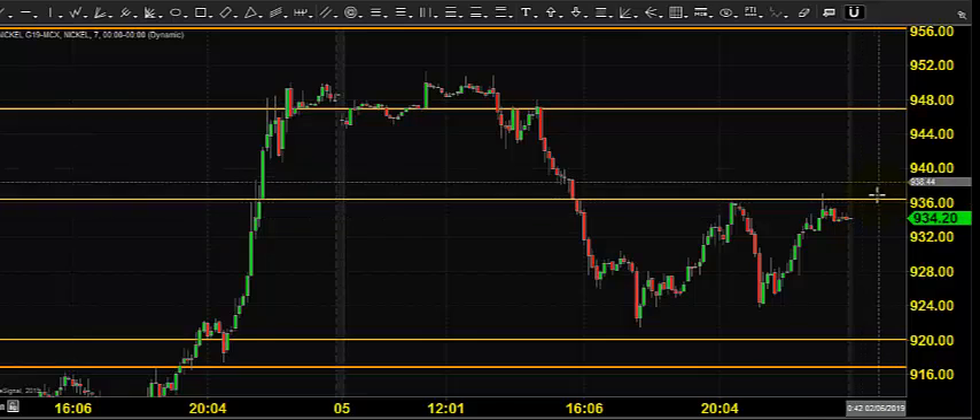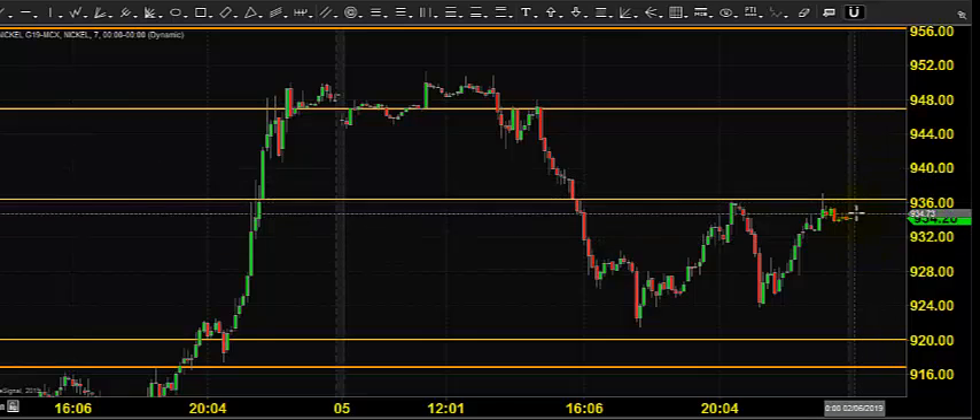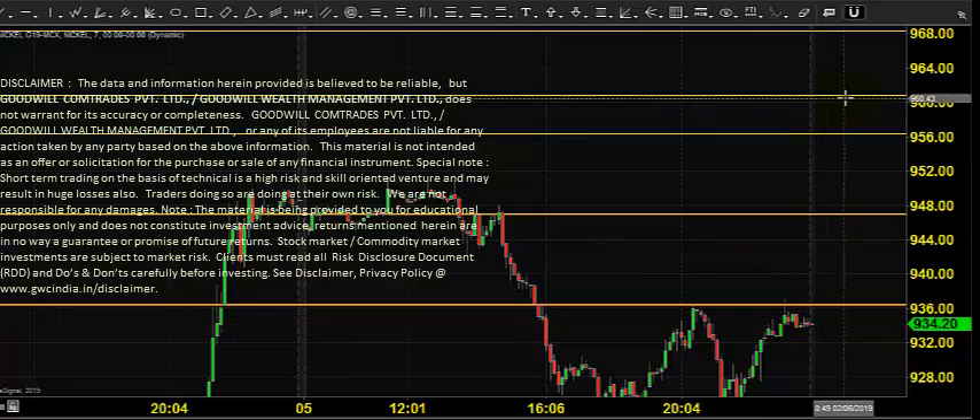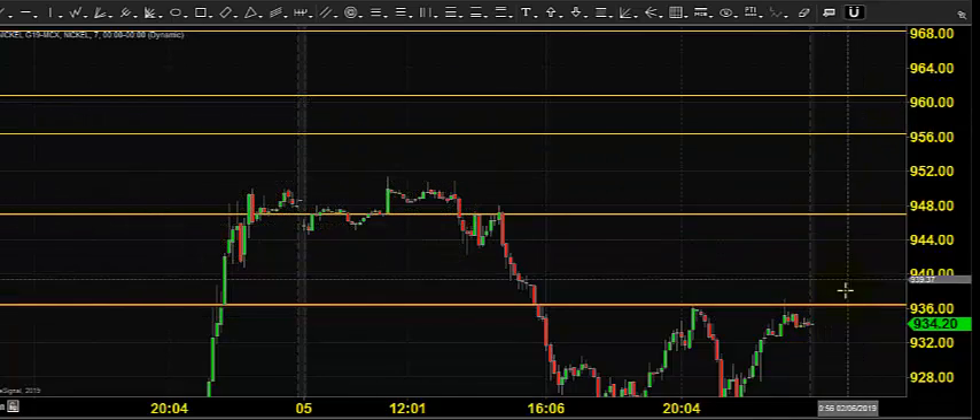Today, it is expected to open somewhere near 9.36. So, we feel that today you can go for buying in the nickel market, maintaining 9.20 as support and 9.18 as stop, expecting that the price can go and hit 9.56 or 9.60.